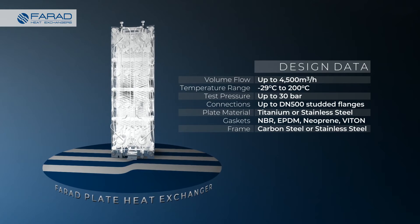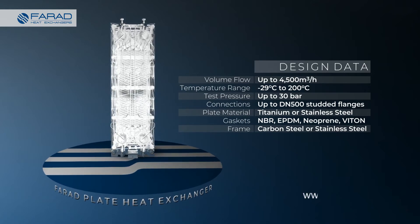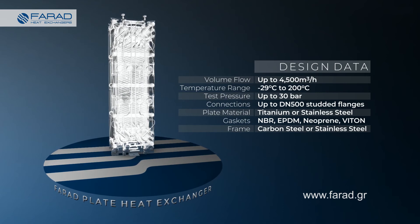Contact Farad SA today or visit www.farad.gr for more information.